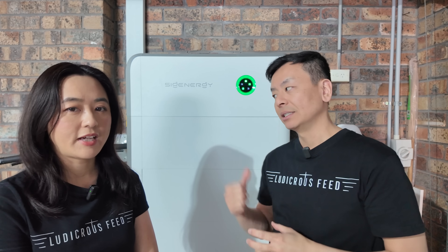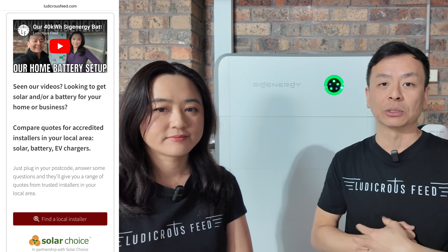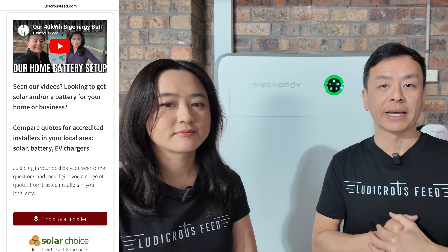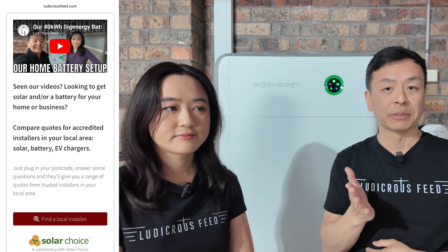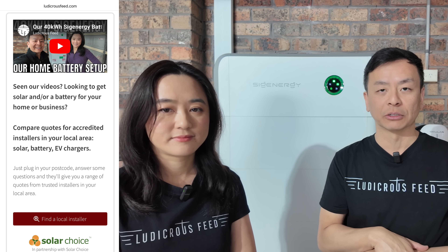With Amber we're running the Smart Shift and Earnings Optimizer settings, and with the battery it's just using the Amber VPP — Virtual Power Plant — settings. For installation, we used Solar Choice, which helped us find a very good installer in our area with neat and tidy installs. We did a full review of the initial installation on our channel — check that video out. If you want to find an installer for your area, I recommend Solar Choice; there's a link in the video description below.